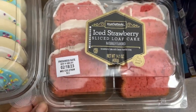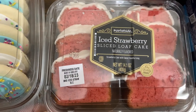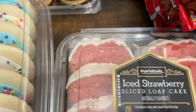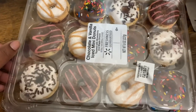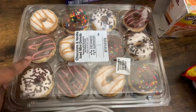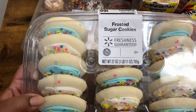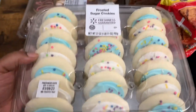We got some cakes and cookies. We got the Market Side Iced Strawberry Sliced Loaf Cake, 14.1 ounces. And these Chocolate and Vanilla Iced Mini Donuts are so delicious — eight ounces, so good, gotta try. Then my boys love these Frosted Sugar Cookies — 27 ounces. I got more this time because they really do love them.